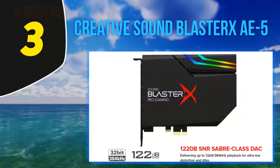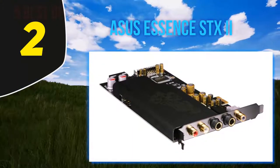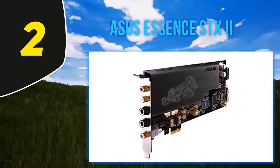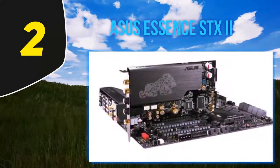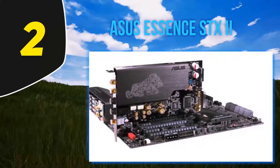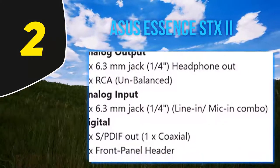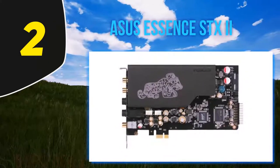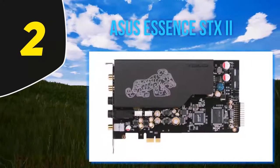Coming in at number two: the ASUS Xonar SE. In the world of aftermarket components for PCs, ASUS is king, and their Xonar SE makes for an affordable and well-designed high-resolution 5.1 PCIe gaming sound card with 192 kilohertz 24-bit audio and 116 decibels SNR — not bad considering the price tag of well under $50. On top of that you'll get a 300-ohm headphone amp to drive your cans, giving you clear detailed sound and enhanced bass.